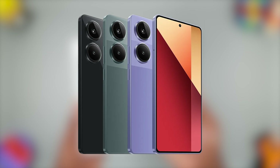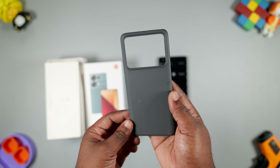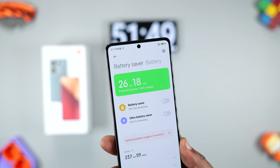It comes in three colors: black, green, and purple. I wish I got the purple color. Inside the box, you're going to see a SIM ejector tool, manuals, a TPU case, USB Type-C cable, and a 67W fast charger that charges this smartphone from 0 to 100% in 51 minutes.